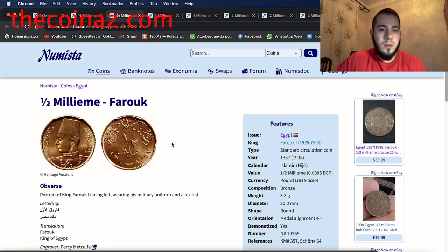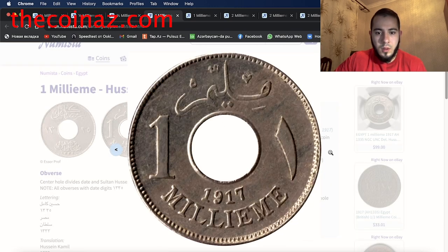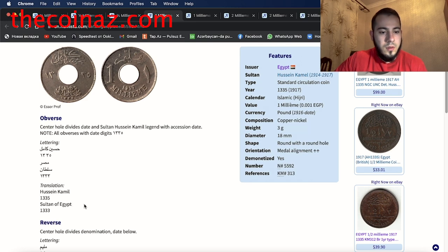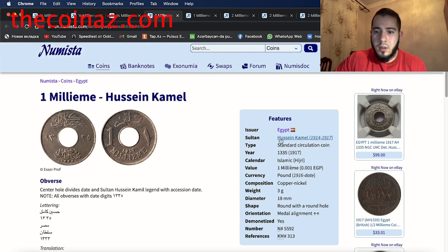The next coin is the one millieme of Hussein Kamil, 1917. The obverse has a center hole dividing the date, with Sultan Hussein Kamil legend and accession date. Translation: Hussein Kamil, Sultan of Egypt, 1335. The reverse center hole divides the denomination with the date below. This coin from Egypt, 1917, is made from copper-nickel, weight 3 grams, diameter 18 millimeters.